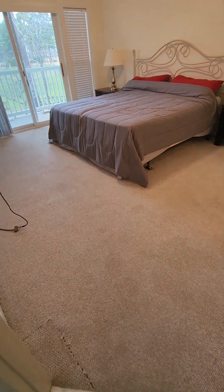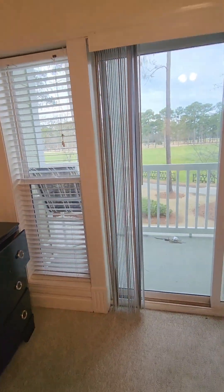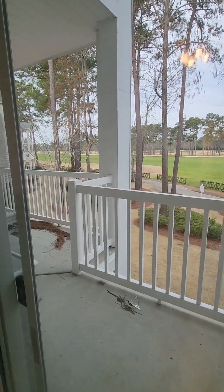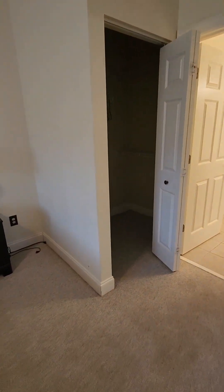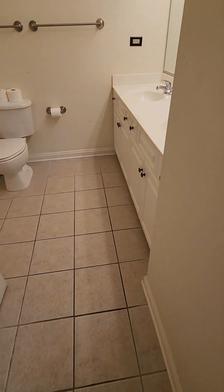Walking into the master bedroom — carpeting all needs to be replaced. There's a big walk-in closet. This bedroom is overlooking the World Tour golf course. If I said 'Masters' before, that was an error. And then lastly, the master bathroom.